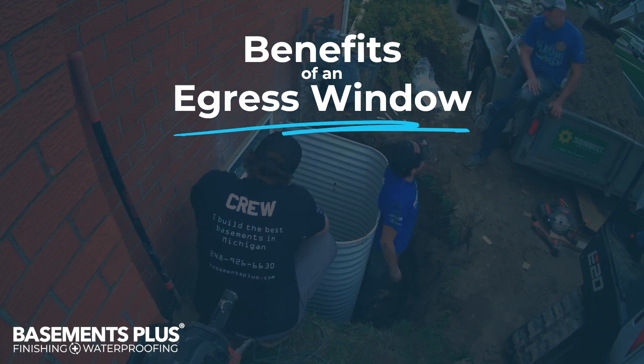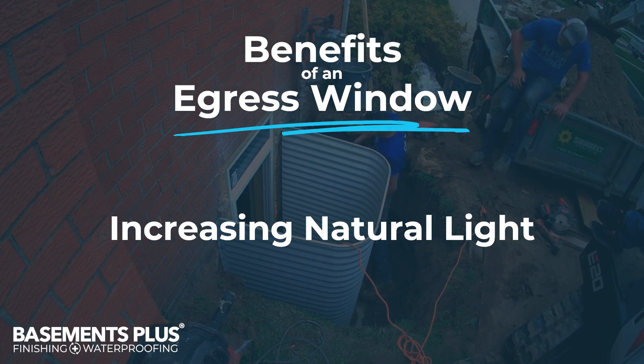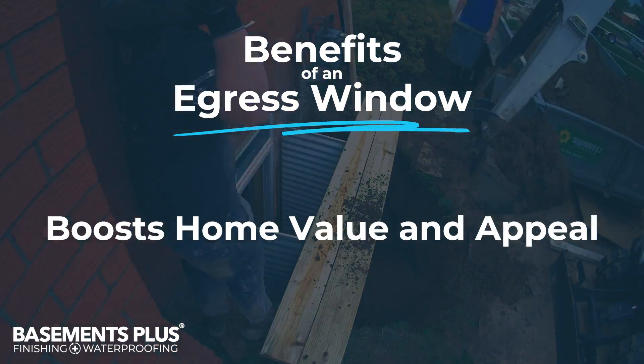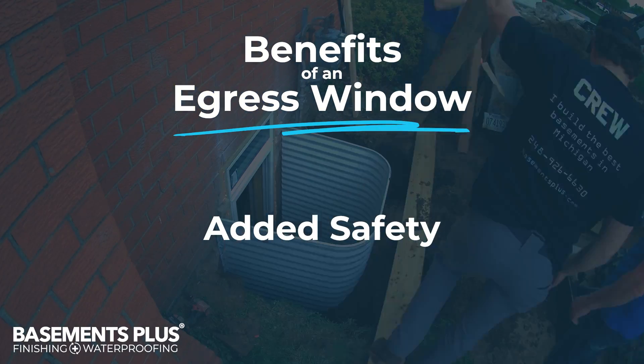The benefits of adding an egress window to your basement are increasing natural light in your basement, making it feel more open, bright, and livable, boosting your home value and appeal, and of course added safety in case of an emergency.